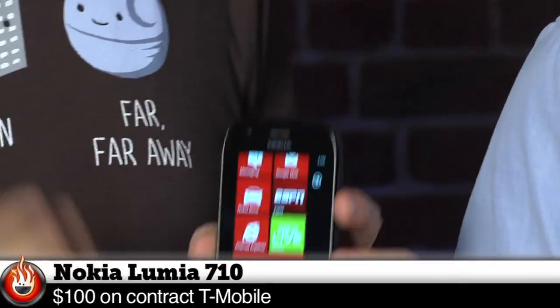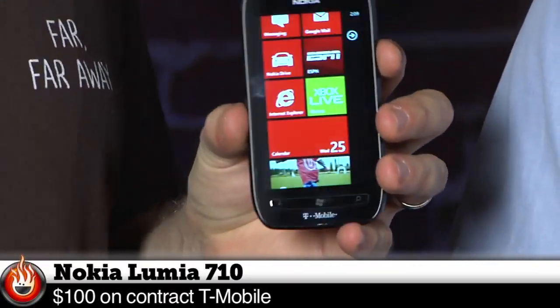Hi, I'm Will from Tested. I'm Norm from Tested. The Nokia Lumia 710 is the first Windows Phone that's available in the United States on contract.